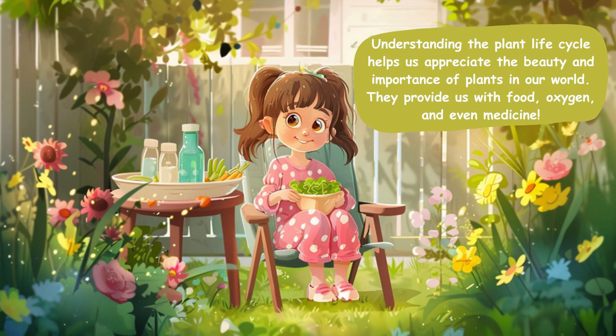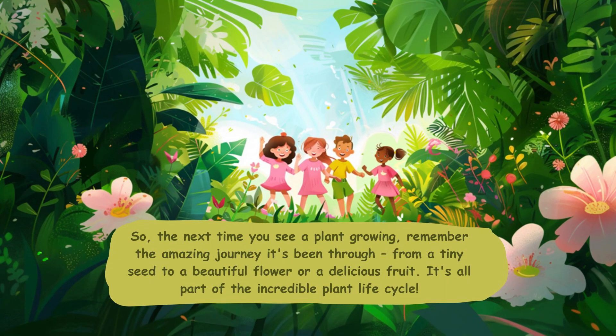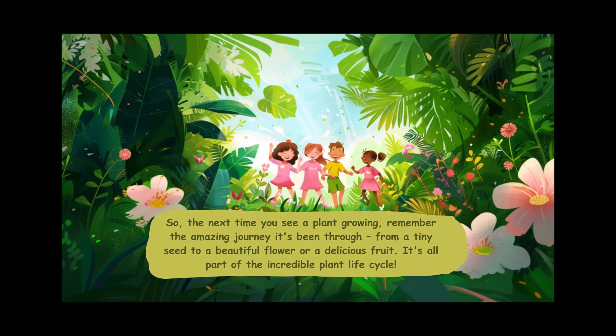Understanding the plant life cycle helps us appreciate the beauty and importance of plants in our world. They provide us with food, oxygen, and even medicine. So the next time you see a plant growing, remember the amazing journey it's been through — from a tiny seed to a beautiful flower or a delicious fruit. It's all part of the incredible plant life cycle.